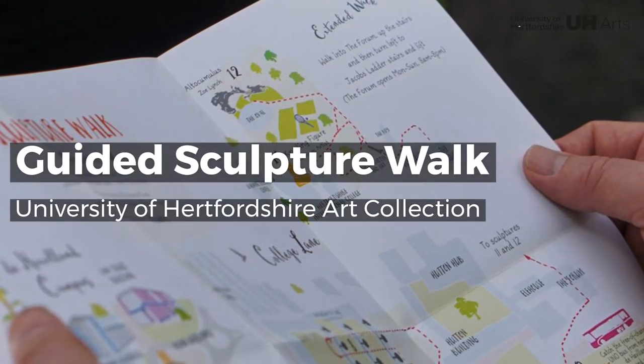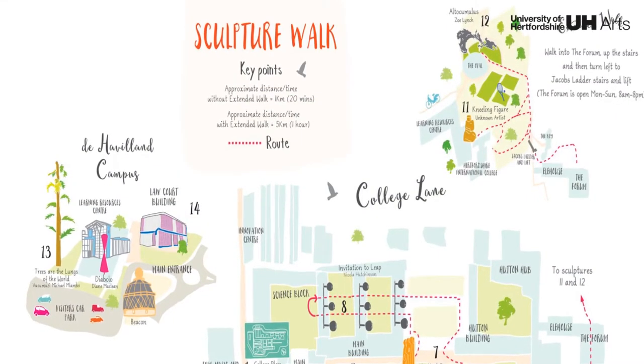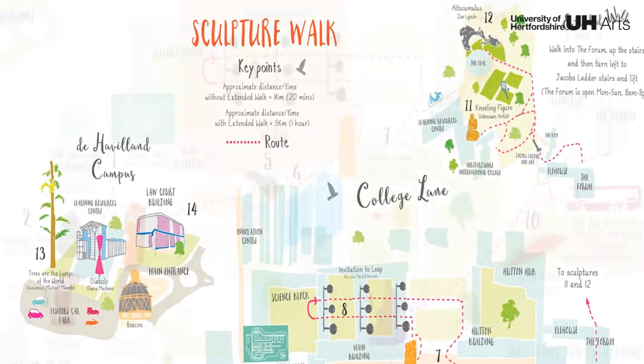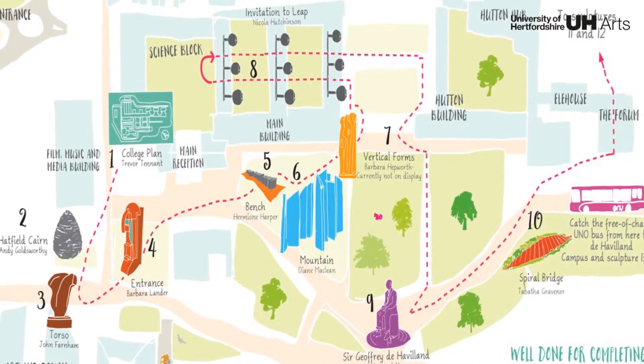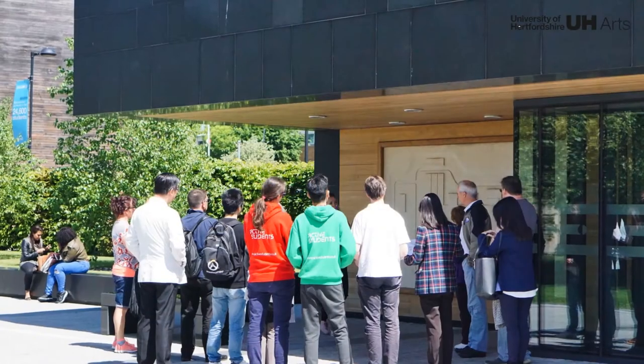Welcome to the Guided Sculpture Walk. This digital showcase introduces the 14 outdoor sculptures of the University of Hertfordshire Art Collection, presenting an eclectic group of works that map the changing characteristics of British sculpture since the 1950s.